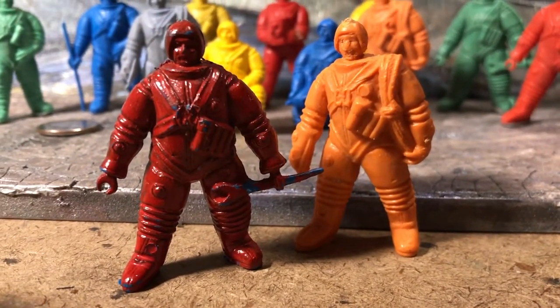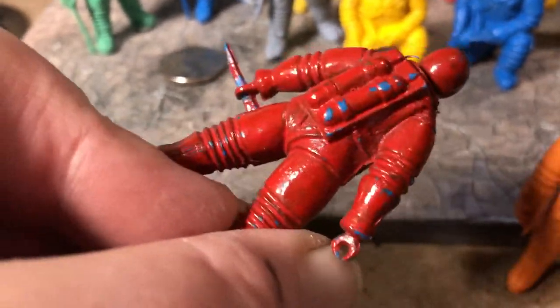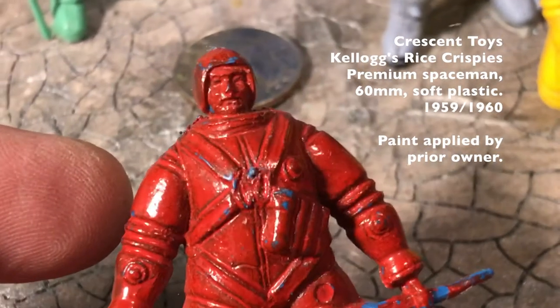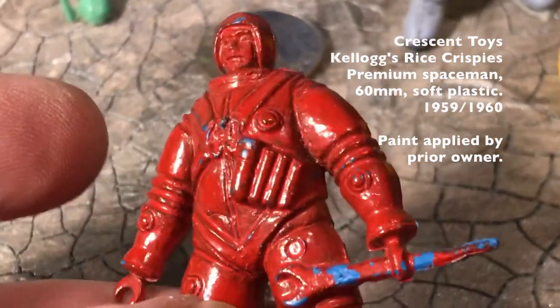This came about the day that I sat down to pick out a Crescent Kellogg's figure to paint and decided mine were just too good. I looked up Edwin's Emporium — he had a couple of job lot figures in, and this was one of them.